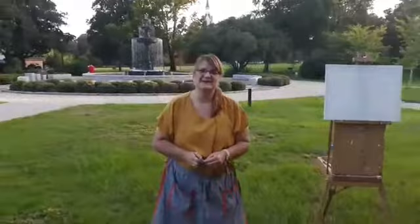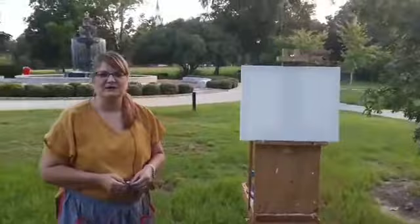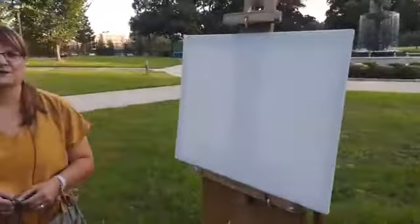Good evening everyone, this is Penny of Penny and Whitney of Whitney Art LLC, and we are coming to you live from Tattano Square Park. We are just going to show you around a little bit and talk about what we're going to do this coming Saturday.